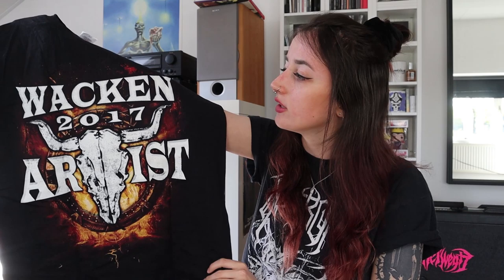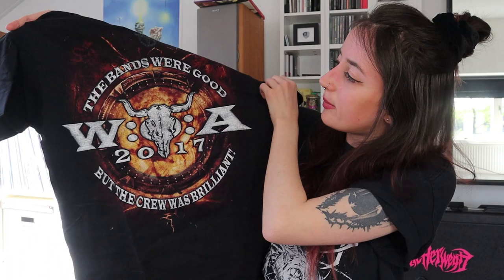The last t-shirt of 2017 is a Wacken t-shirt. It's an artist t-shirt and I got it because I went with my boyfriend's band — they were playing at the Wacken Metal Battle in 2017, and after the performance everyone got an artist t-shirt. I think it's really cool to own it, but I've never worn it because it's just so weird to wear an artist t-shirt of a festival you didn't play on. The back says 'The bands were good, but the crew was brilliant.' I'd have preferred a crew shirt — I would have actually worn that.